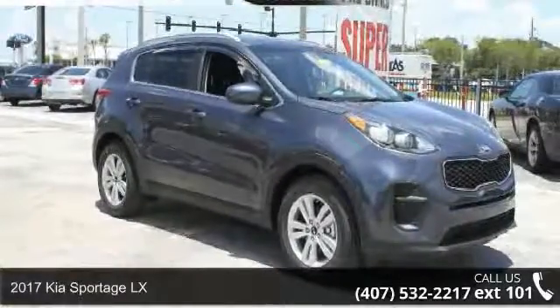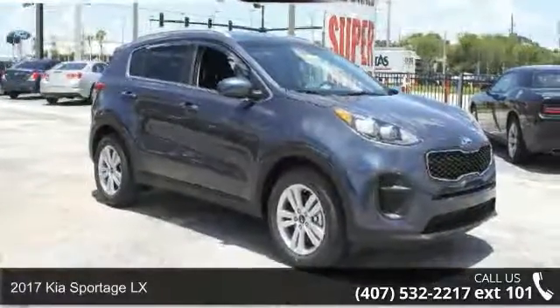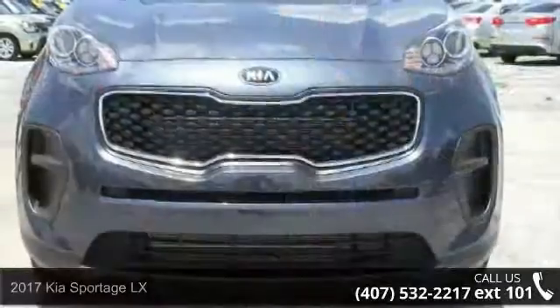Imagine yourself in this 2017 Kia Sportage LX. This may be the set of wheels you've been looking for.